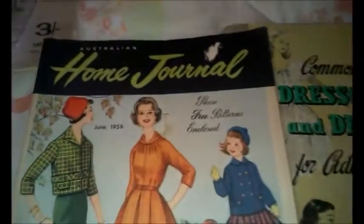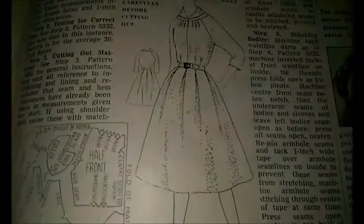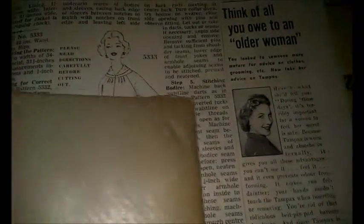I've also got the 'Australian Home Journal.' It actually has a full pattern in it, and this is the outfit there that it is to make. It's quite old — dated June 1959.